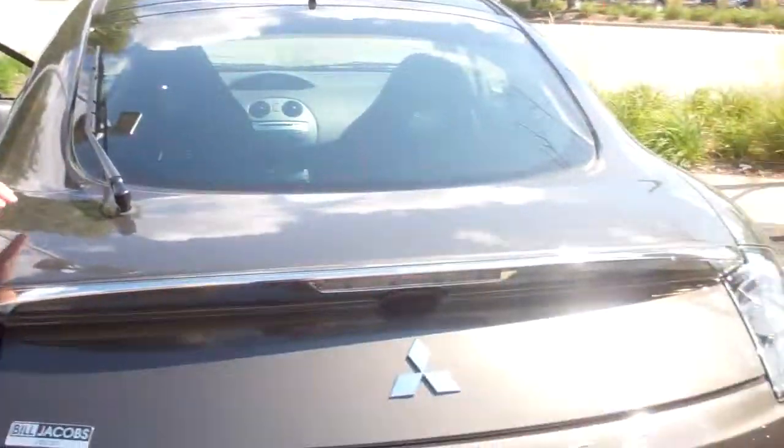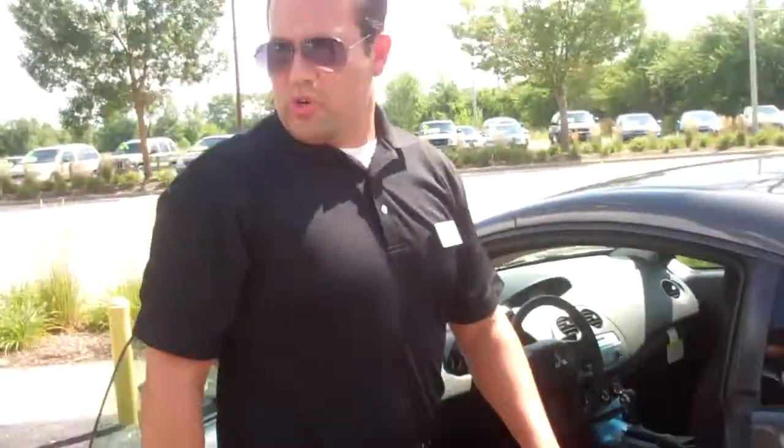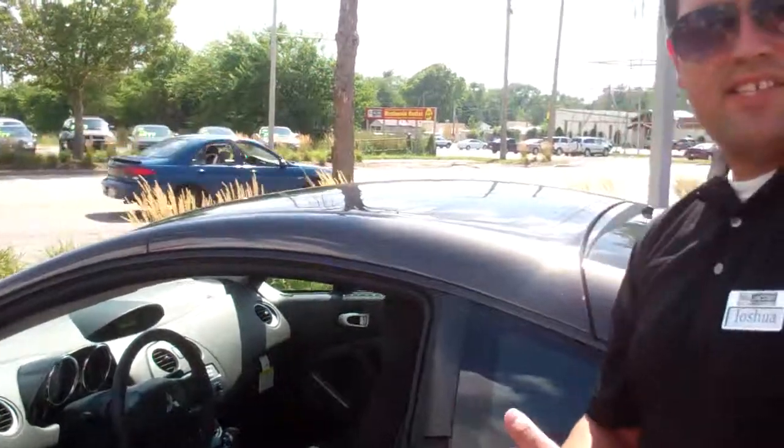Now turning around this way — you have complete power windows, power doors, power locks. You have keyless entry. You have cruise control on the steering wheel. This isn't automatic.